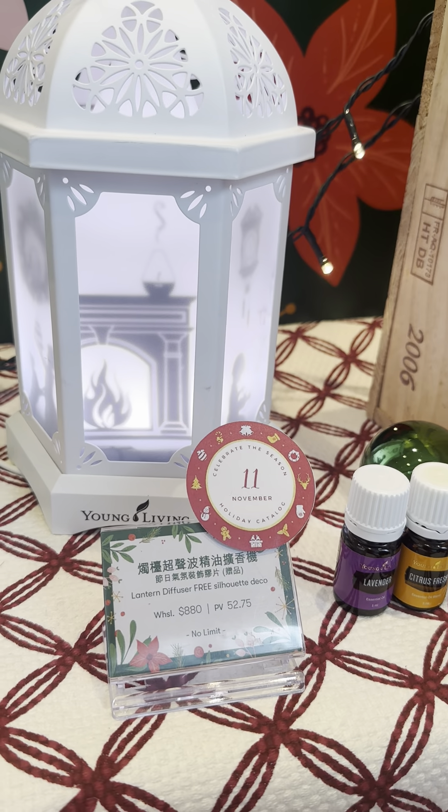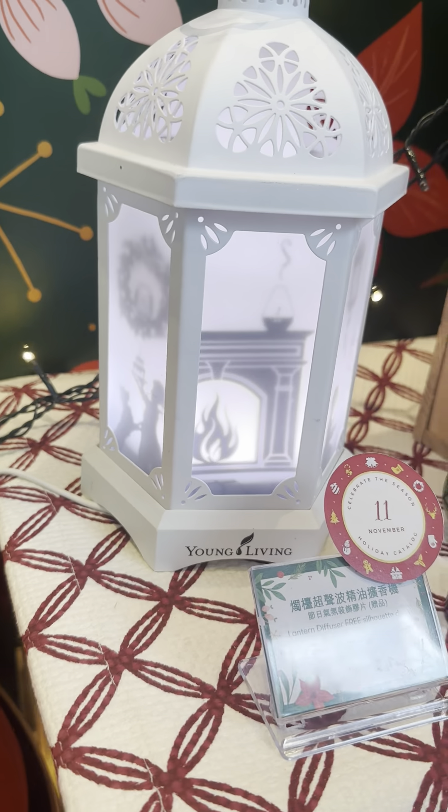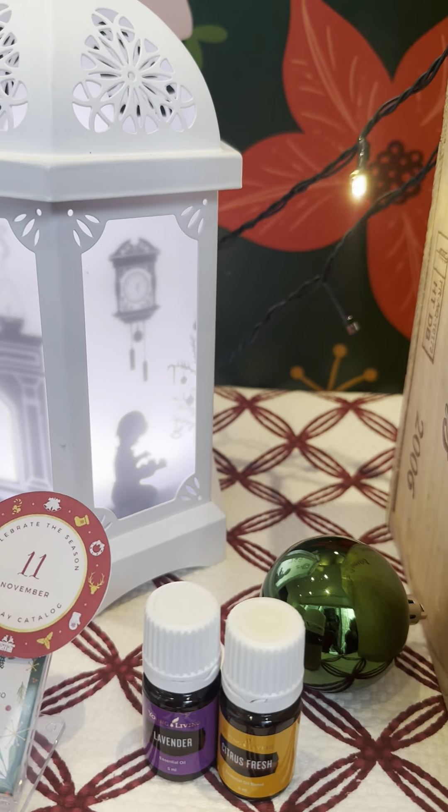Next is the Diffuser. It's very beautiful. The Lantern Diffuser has these dolls. Wow, so beautiful, right?